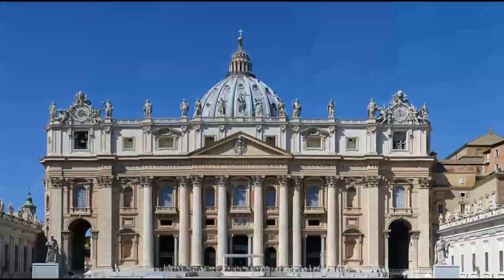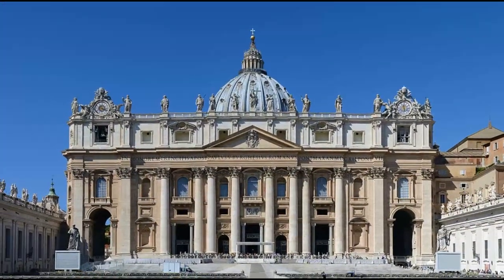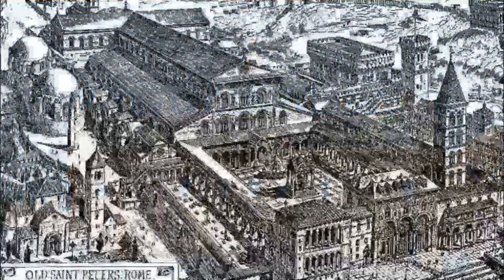We'll be talking about St. Peter's Basilica, perhaps the most well-known form of Baroque architecture. Before St. Peter's Basilica was totally rebuilt, an attempt to renovate it was made at the end of the 15th century.